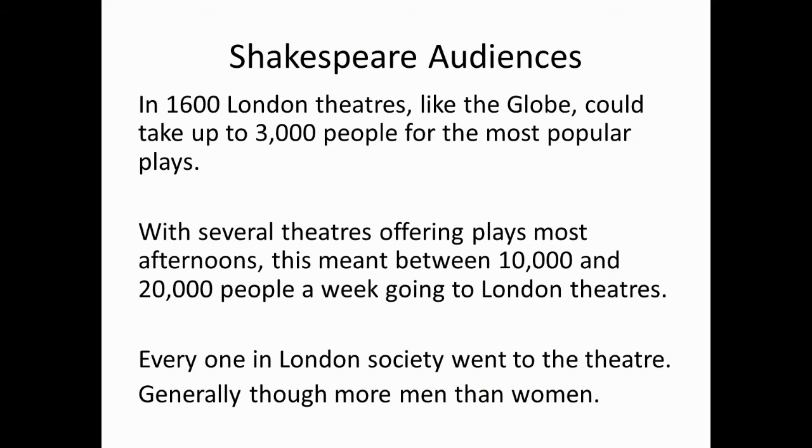Shakespeare audiences. In 1600, London theatres, like the Globe, could take up to 3,000 people for the most popular plays. With several theatres offering plays most afternoons, this meant between 10,000 and 20,000 people a week going to London theatres. Everyone in London society went to the theatre, though generally more men than women.